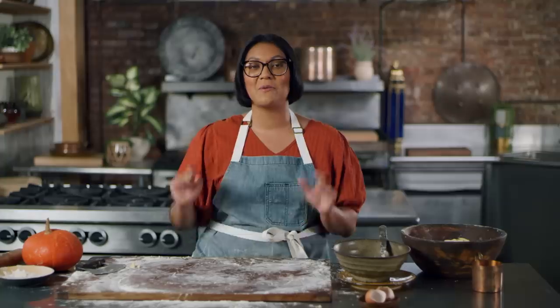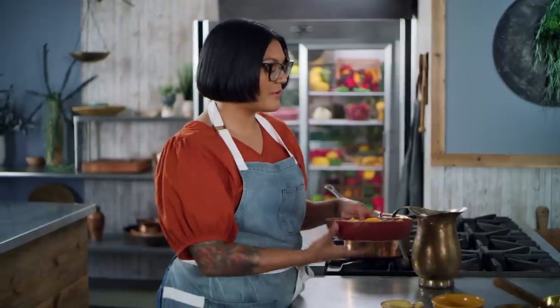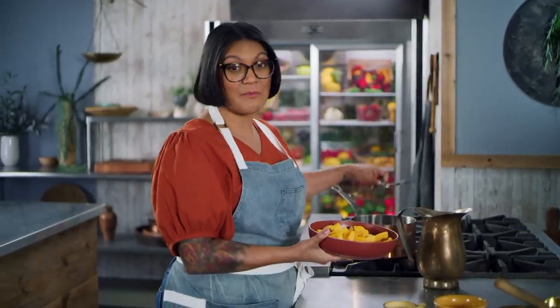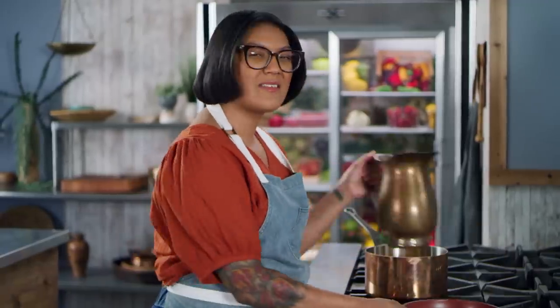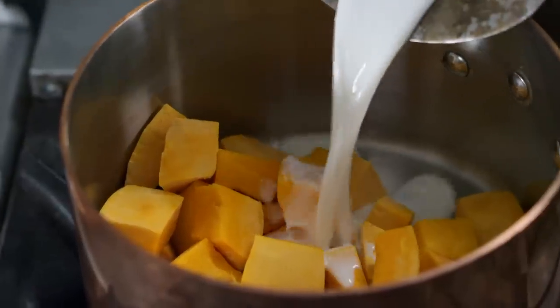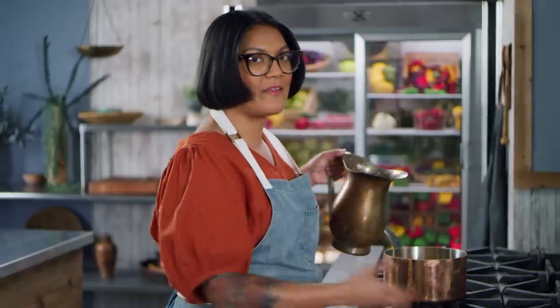Now that both of my crusts are prepped, I'm gonna move on to making the filling for my French pumpkin pie from 1651 — the first written recipe. I've got some cubed up pumpkin, and we're gonna cook it in milk until it's tender, and that's gonna be mushed into a puree. Really easy filling. I'm just gonna add enough milk to almost cover it and let it cook really gently until it gets nice and tender.